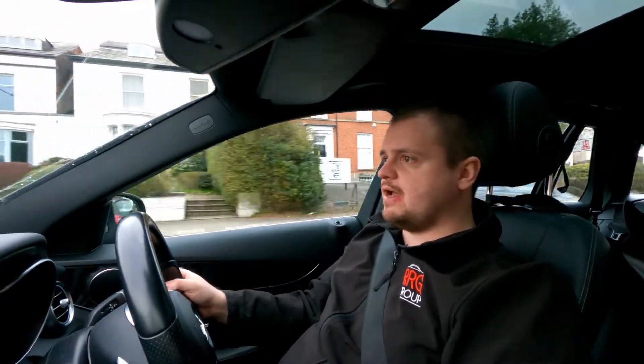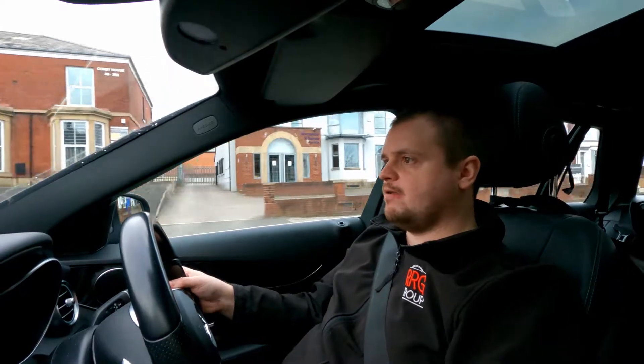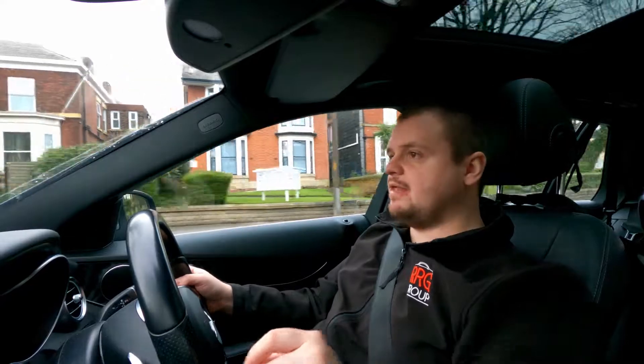On Thursday we finally got to actual car news, where BMW launched — or teased — the new i4. There will be a lot more information coming about the car, but the important details are in the video and the link is below.